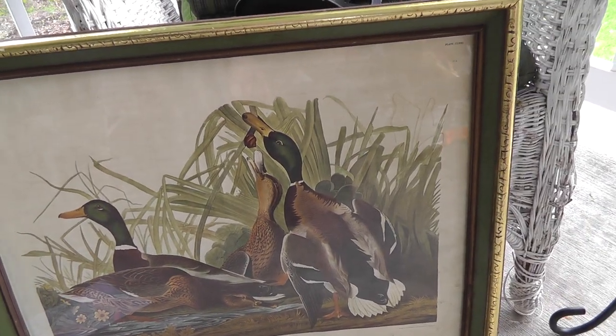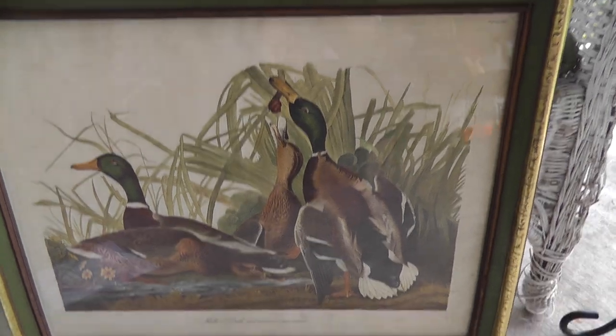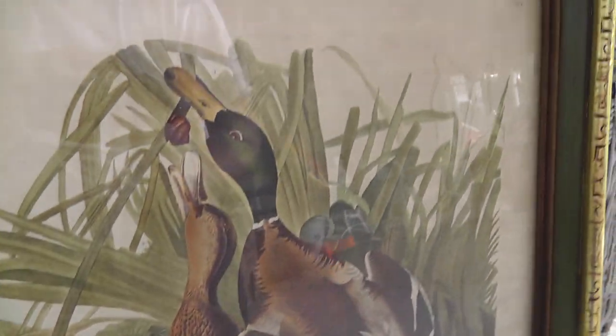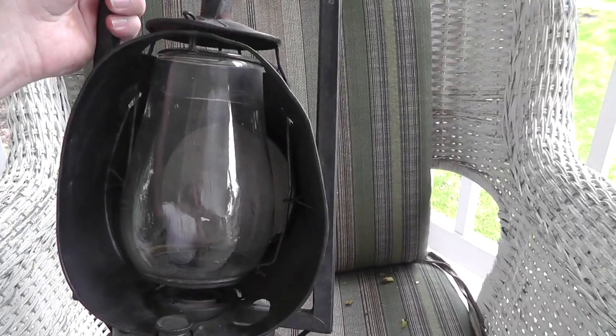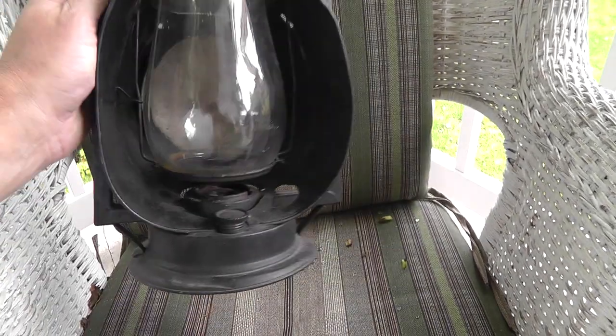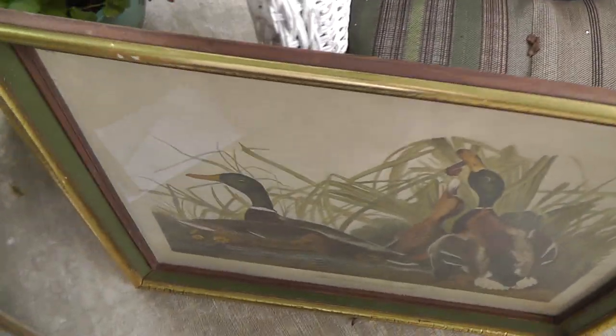I bought a print — it's a print of an Audubon. Got to look it up, not really sure. I haven't looked for the value of it yet, but Audubon should do well. The Audubon thing was six dollars. Got a nice old lantern here; it's called a Dietz Acme Inspector Lamp. Looks like a railroad piece to me — at least that's what I'm gonna sell it as. Eight bucks, not too bad, in decent shape, got a couple rust holes in the bottom. Nice little display piece.